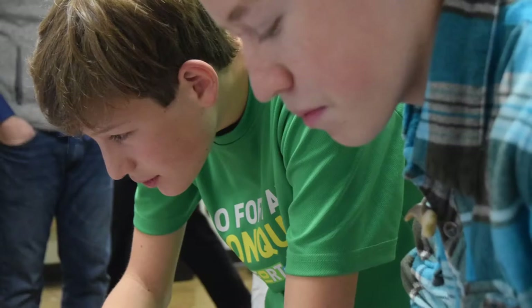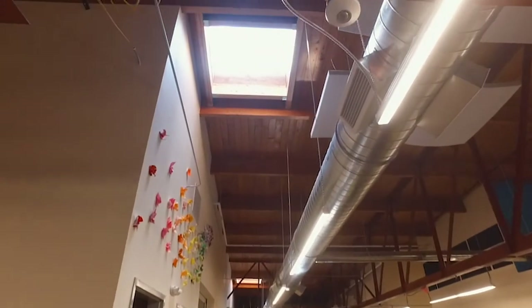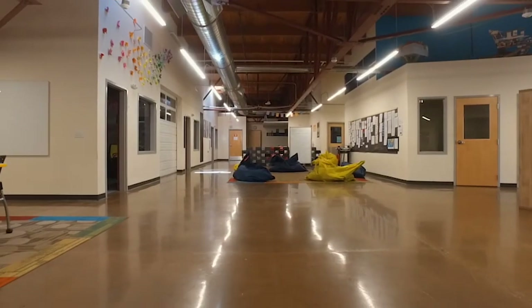The Compass building is unique because of how open it is. You can kind of see everything that's going on. We have flexible seating and movable tables, movable walls even — which is so cool.